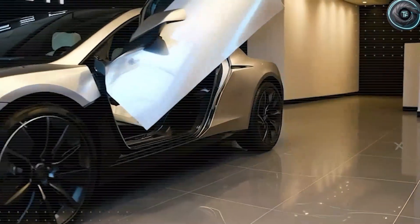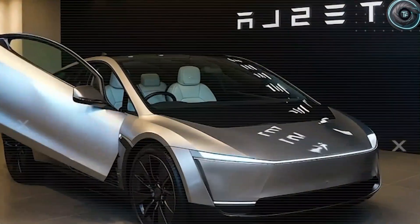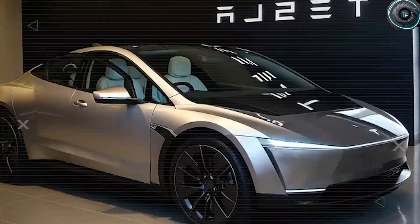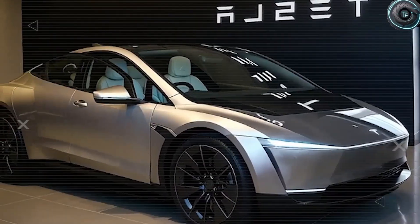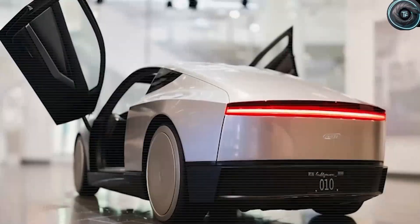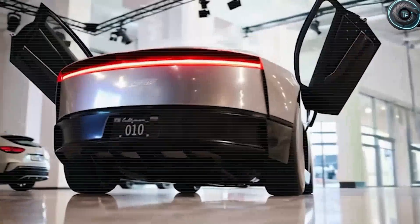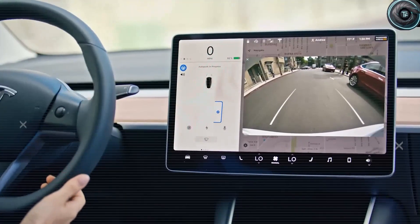Tesla also introduces biometric keys. Forget fumbling for fobs or worrying about losing keys — with facial recognition or a fingerprint scan, the car unlocks instantly, adjusts your seat, mirrors, and settings to your profile, and you're ready to go. For older drivers who sometimes misplace keys, this is independence, convenience, and security rolled into one. Theft risks also fall by half thanks to encrypted biometrics.